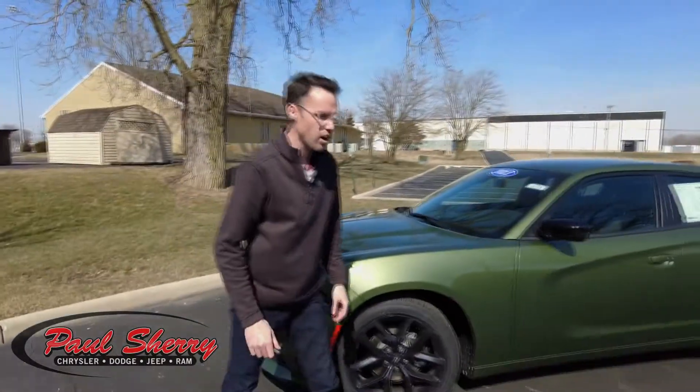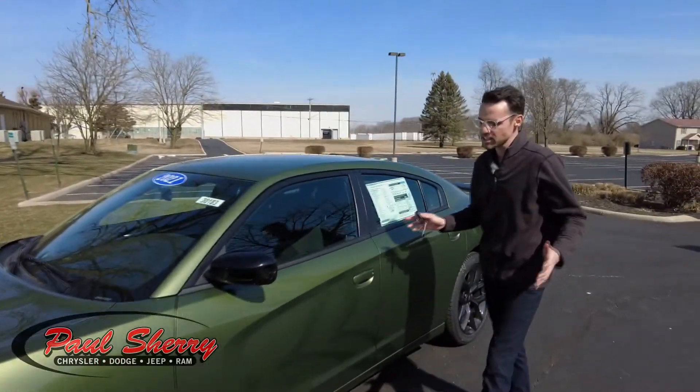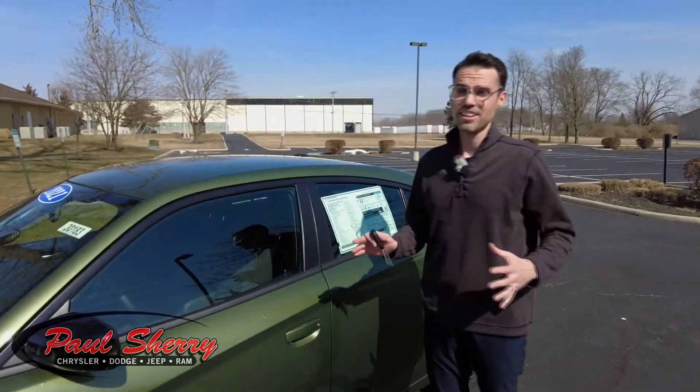Four-wheel disc brakes in this car — really an all-around performance car. This is not your Mickey Mouse car. Just driving this down the road, even though it's equipped with the 3.6-liter V6, there's still a lot of power in it.